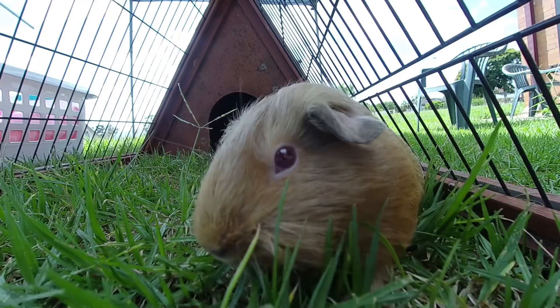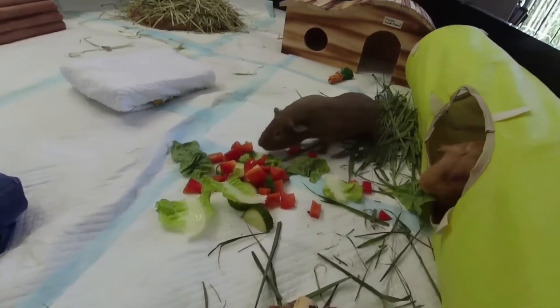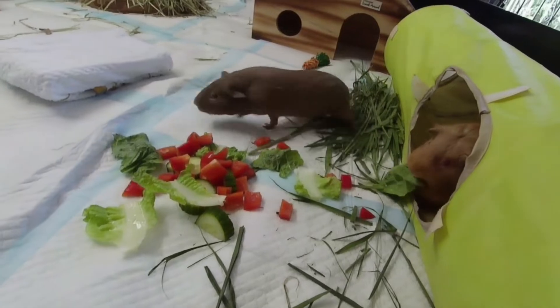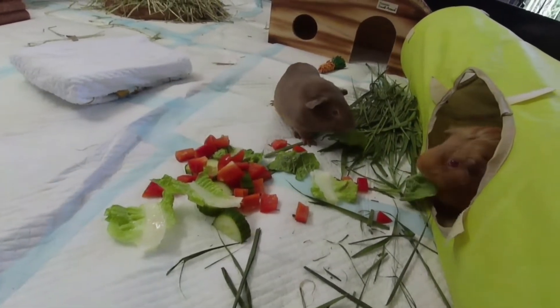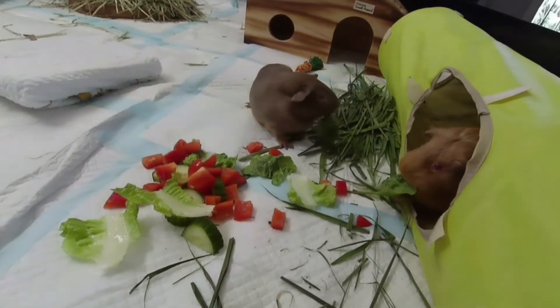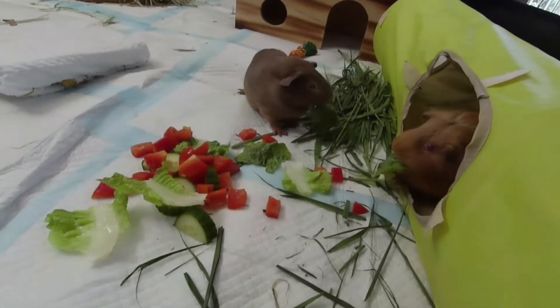If you would like more information on which foods have the highest amount of vitamin C and what foods you can feed your guinea pig regularly, please visit the Guinea Lynx website. Their information will be in the description of this video.